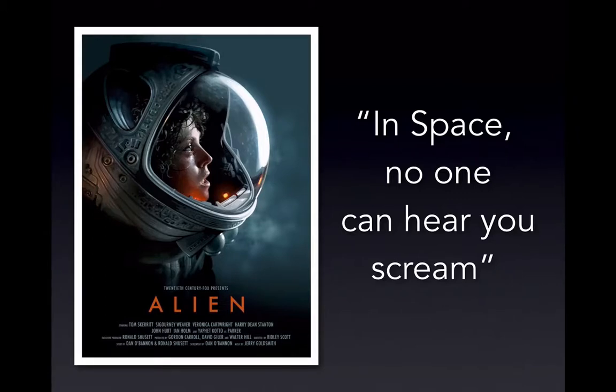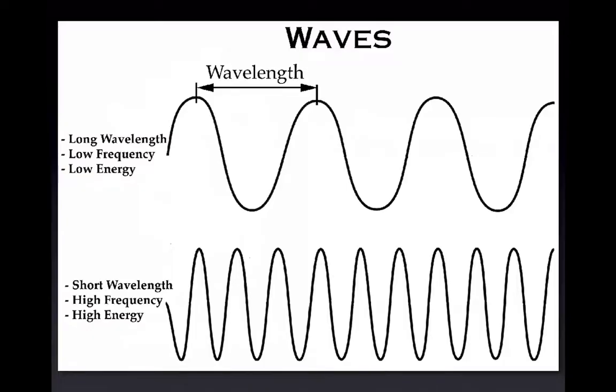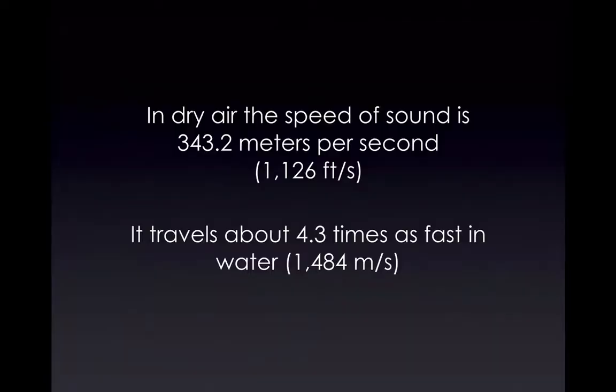The way sound waves move is called medium disturbance. They have a wavelength, a higher or lower frequency. We can say that in dry air, the speed of sound is about 343 meters per second, but it travels four times faster in water — because water is packed a little bit tighter than air, which helps propagate the wave faster.